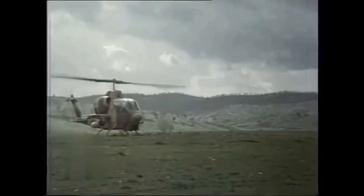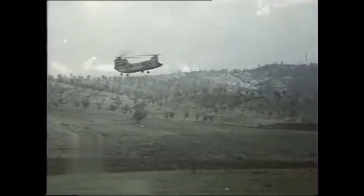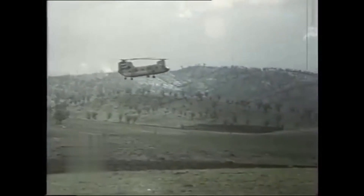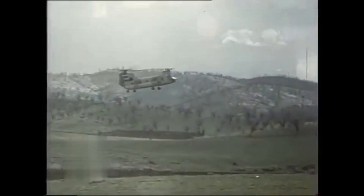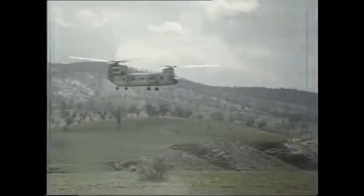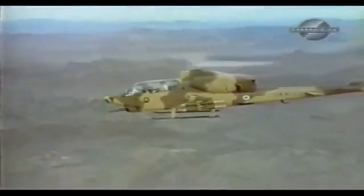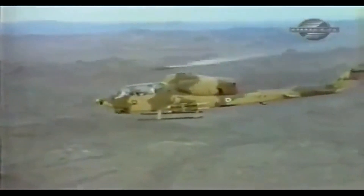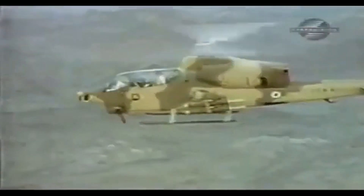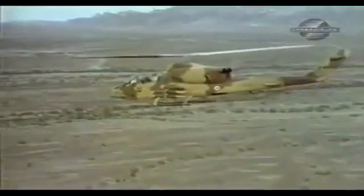In addition to fighter jets, the Iranian Air Force also made extensive use of helicopters during the war. These helicopters were used for troop transport, medical evacuation, and reconnaissance missions. One of the most important helicopters used was the Bell AH-1 Cobra, which was used extensively for ground attacks against Iraqi positions.